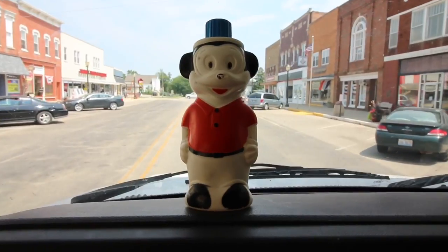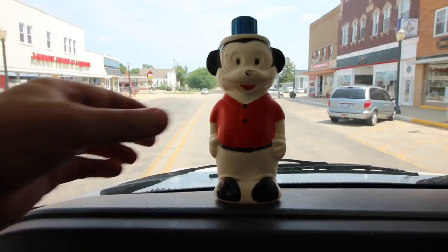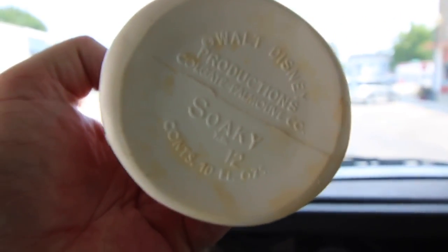I picked up this item at one of the local shops. At first I thought it was Mickey Mouse, but I wasn't 100% confirmed on that fact until I read the bottom. Walt Disney Productions' Soakie. What the heck?